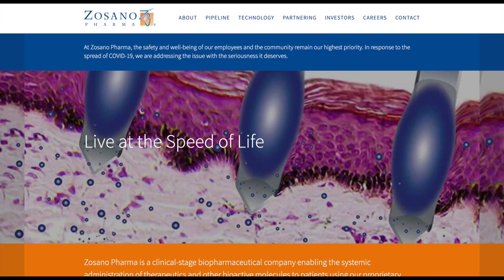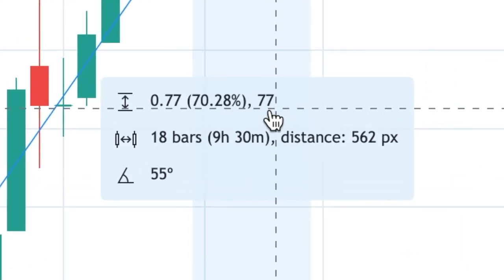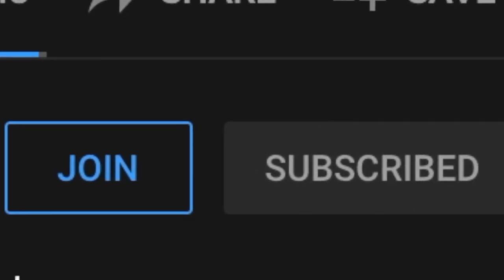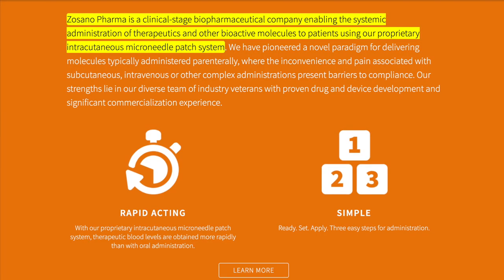Hello guys, today I'll be talking about Sozano Pharma, ticker symbol ZSAN. But before we start, please like the video to help out with the YouTube algorithm, also subscribe and turn on the bell notifications to stay up to date with future videos. Let's get right into the video — Sozano Pharma.